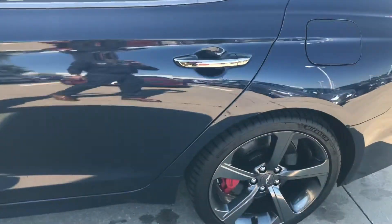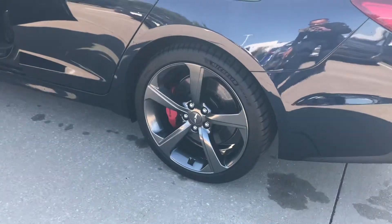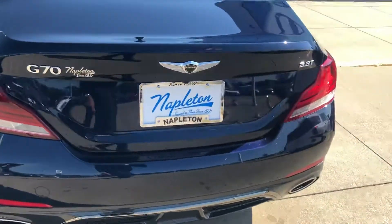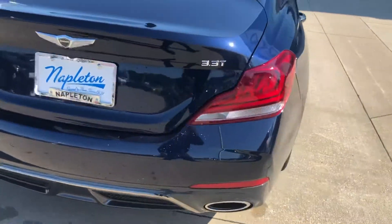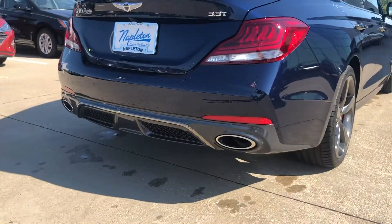Pristine condition. You can see a little bit of water droplets on it — I just ran it through the wash to get some of the dust off of it from sitting overnight. It's got your backup sensors on the back. It's got the dual exhaust.